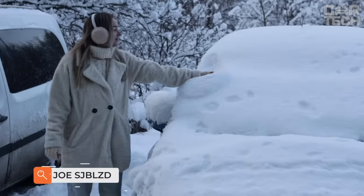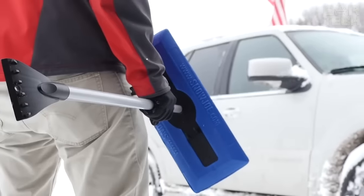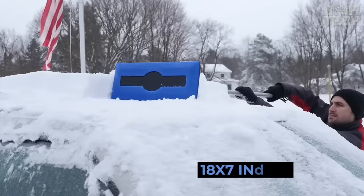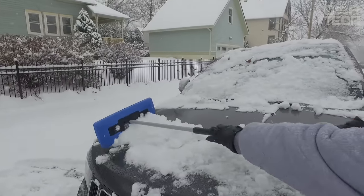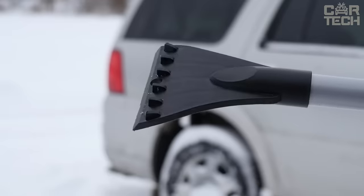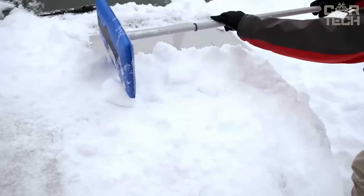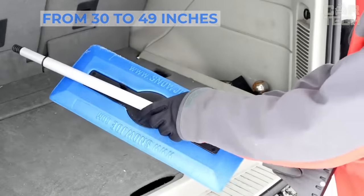Snow Joe perfectly copes with ice and frost on windows, removing them from the entire surface. Designed for both cars and trucks, the non-abrasive foam head measures 18 by 7 inches and can push heavy wet snow away without damaging the paintwork or glass. It also has a built-in ice scraper that can quickly remove all ice buildup on the windshield. The handle is an extension pole adjustable from 30 to 49 inches.